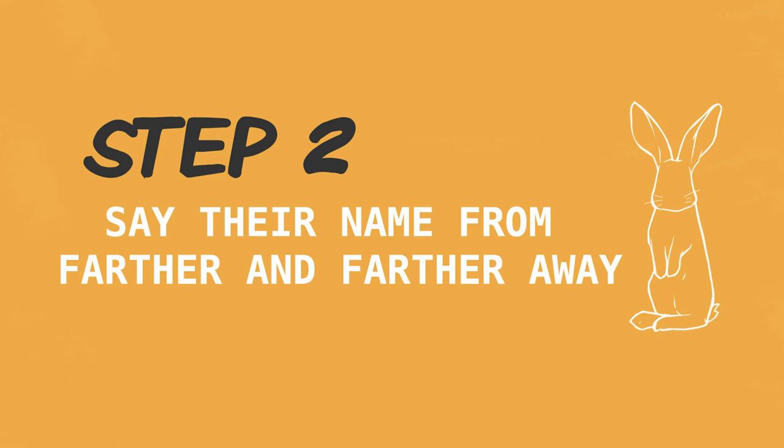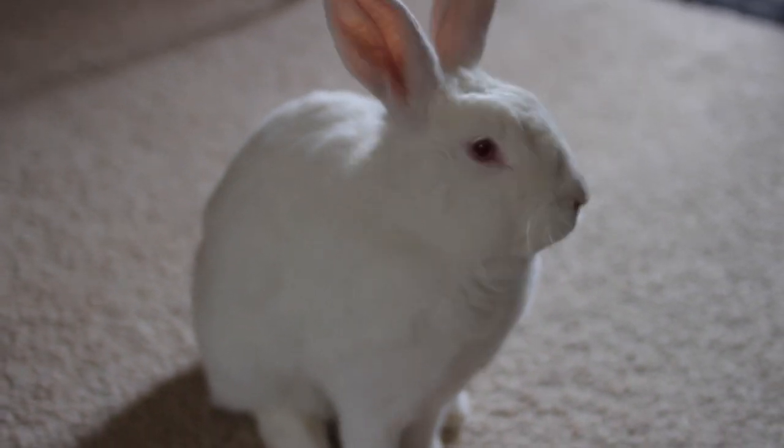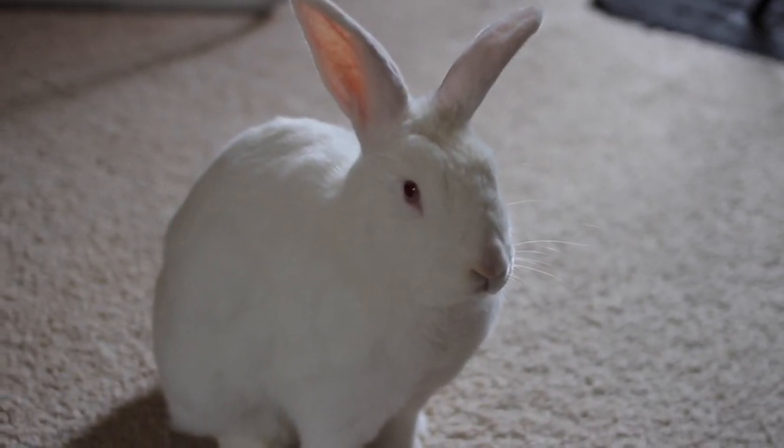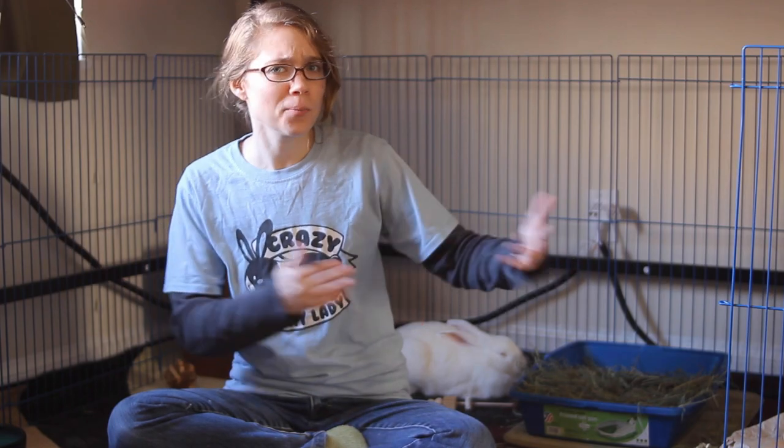After a while — even after a few weeks of doing this — see what happens when you say their name when they're not right next to you. Say they're a couple of feet away in the room, not far away but not right next to you getting the treat. Try saying their name and see if they come up to you to get a treat. They should start to associate their name with the treat so that whenever they hear their name they'll think 'yay, treat!' and come up towards you. You'll practice calling their name as they're farther and farther away — first just a little bit farther, then across the room, and then you can try around the corner.